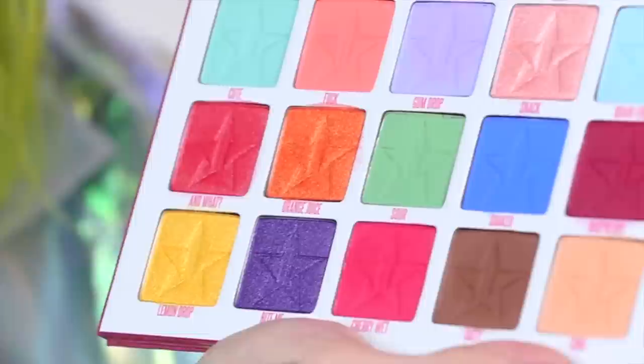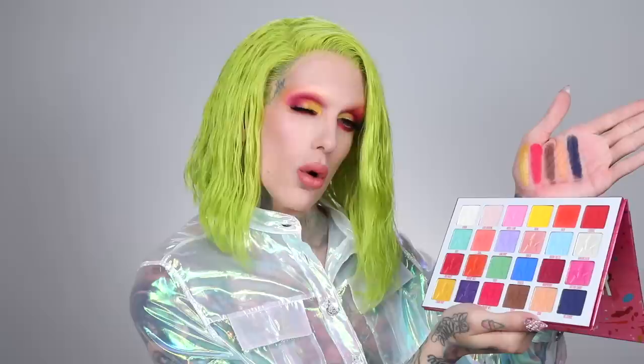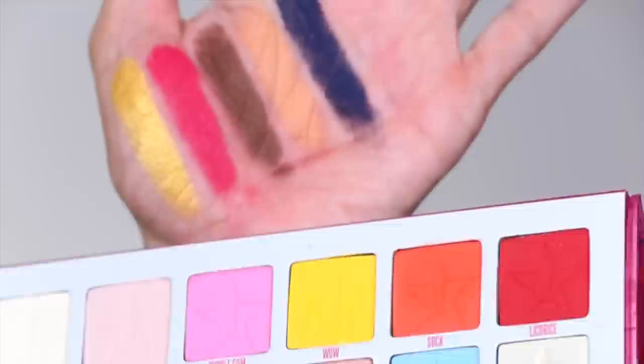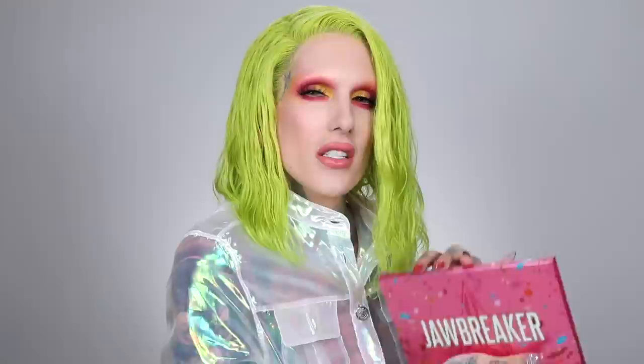The fourth row includes Bite Me from the Mini Breaker. The first gorgeous metallic yellow is called Lemon Drop — it's actually on my lid and in my inner corner right now. Then Cherry Wet, inspired by last summer's liquid lip — I turned it into an eyeshadow. We have Tasty, Cone, and Delicious. There are so many looks you could do with this palette — a wedding look, a rave look, a date night smoky eye — endless possibilities with 24 shades.